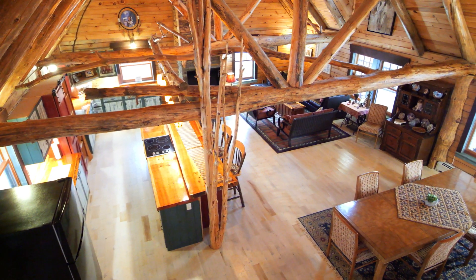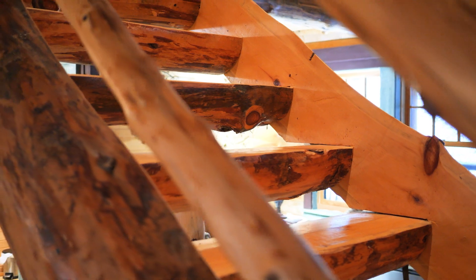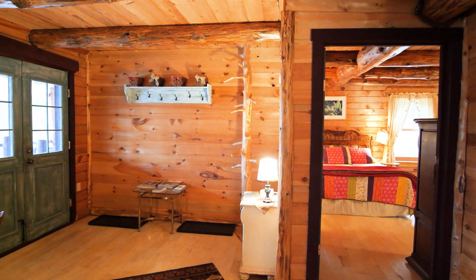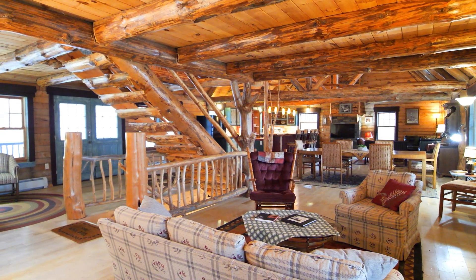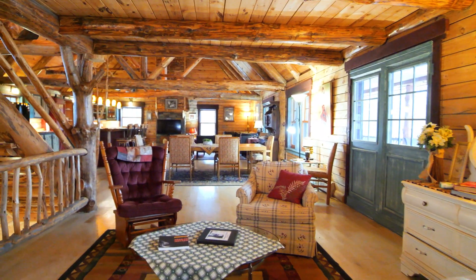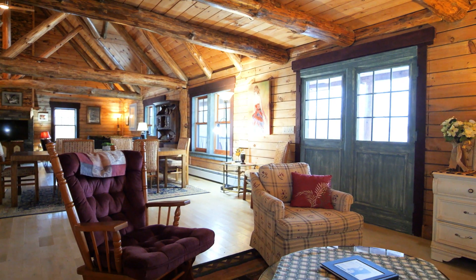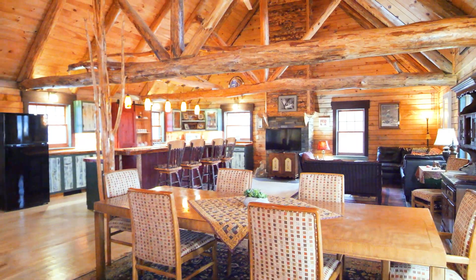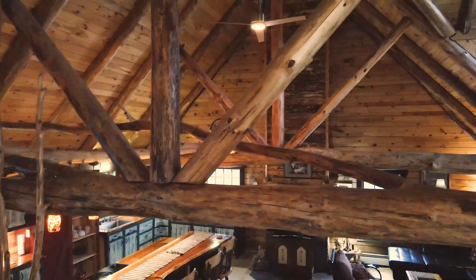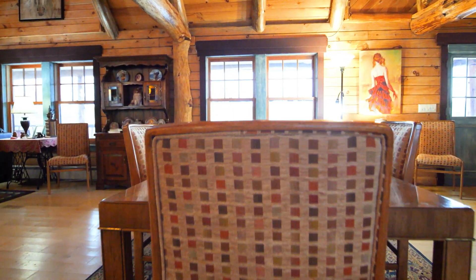I am so excited to share with you 1372 Burrell Road in St. Johnsville, New York. This custom log home was built with old-world craftsmanship, using trees from the property as its beams. It's truly one of a kind.